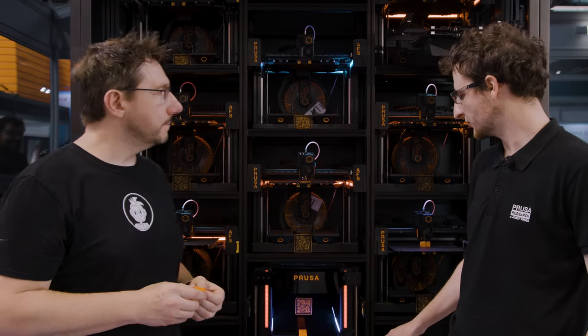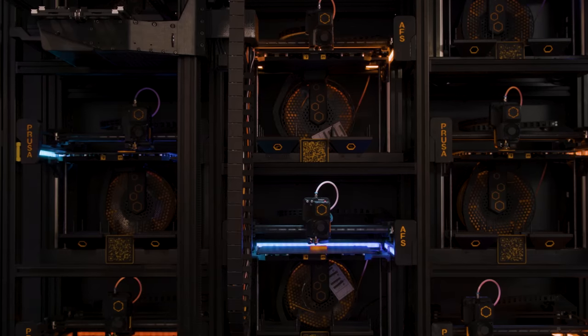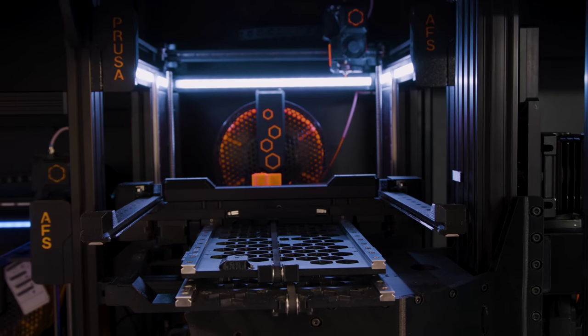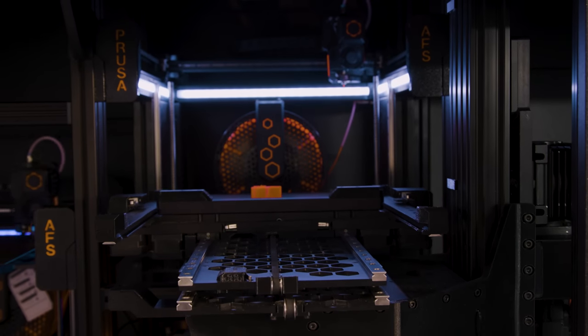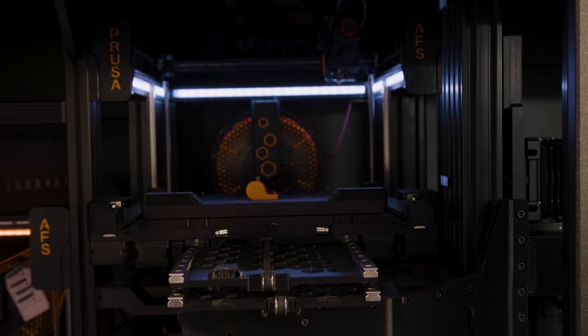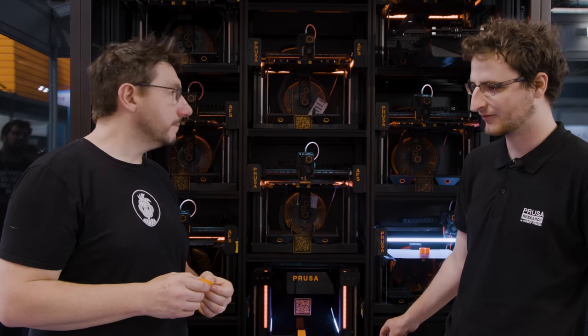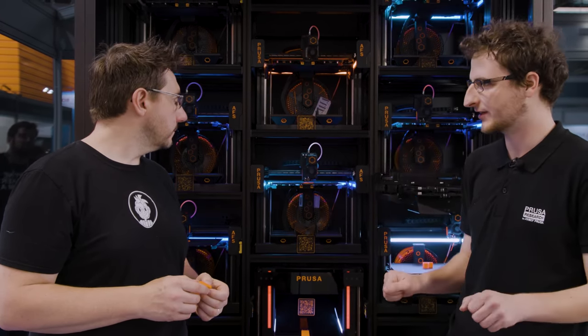The extractor — the machine that pulls prints away from the steel sheet — can actually bend the sheet, and in the future it will also be able to cool it down to help with extraction. Right now, for simple prints like the whistles it's easy to separate, but for larger, patchier prints it can flex the sheet just like you would do by hand.